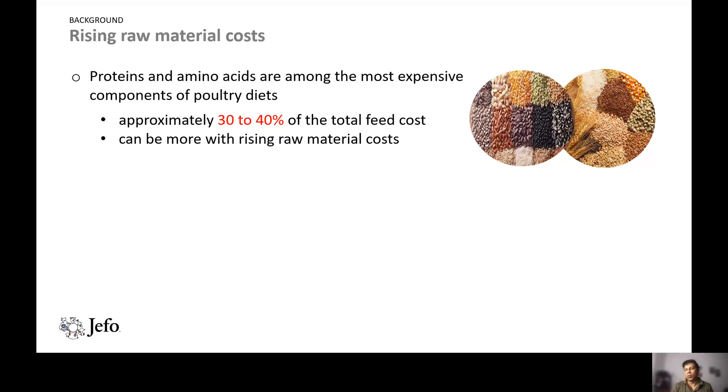This cost can be even more with rising raw material costs worldwide. A survey conducted by World Global Media this year found that 92 percent of respondents expect an increase in raw material costs in the upcoming months. So the issue is: how can we reduce the cost of feed production by utilizing more nutrients from the existing raw materials?